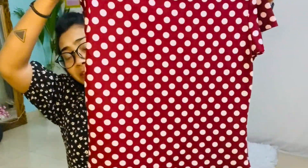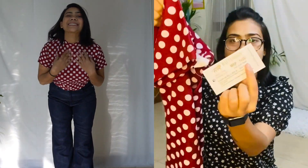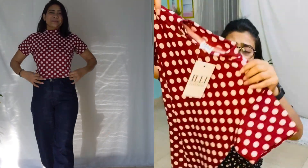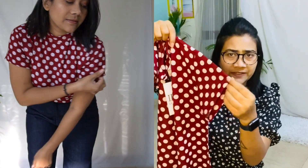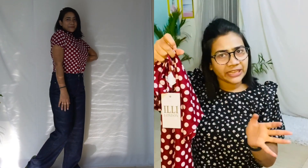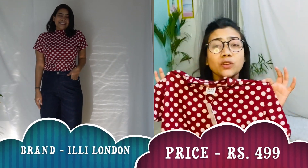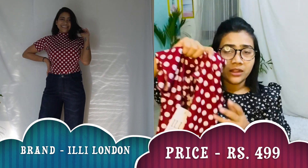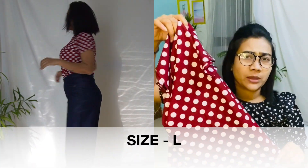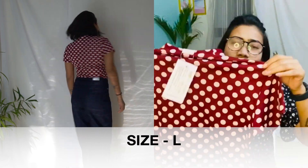Let's move to the video. I have got turtle necks and sweatshirts, so first we'll start with turtle necks. Starting with the first turtle neck, which is my favourite — it's a polka dot turtle neck from the brand Illy London. The original price is 14.99. It's a red and white colour combination in polka dot, a very popular trend. It has short sleeves and a body-hugging fit because the fabric is elastic and polyester. You can wear it in winter with jackets or normally in summer. It's a party look and super affordable — around 350 to 400 rupees after discount.